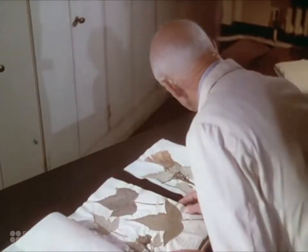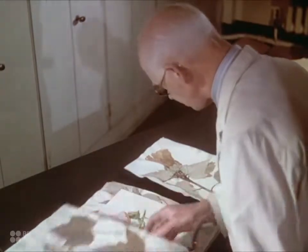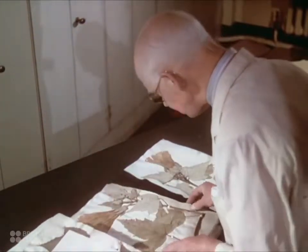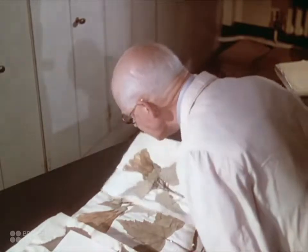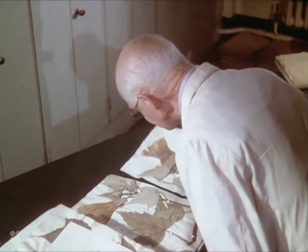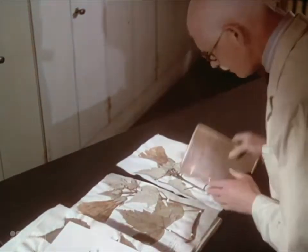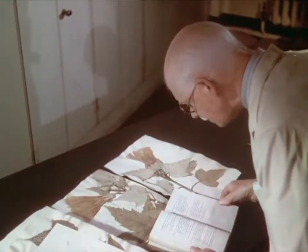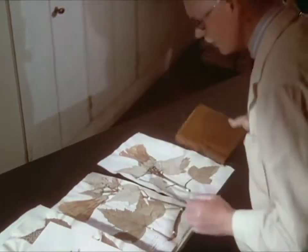Mr. Cotton, keeper of the herbarium, is tracing the identity of a specimen on the table — it is from Brazil. Many features must be checked: the size, shape, and texture of the leaves, but above all the structure of the flower and the nature of the fruit. When all these features agree with those of an authentically named specimen and with descriptions in reference books, then the identification is complete.